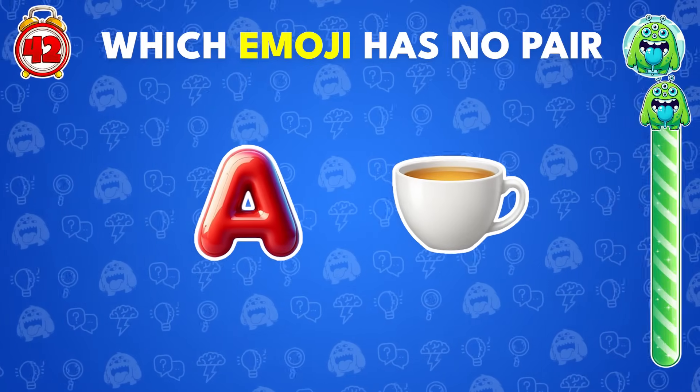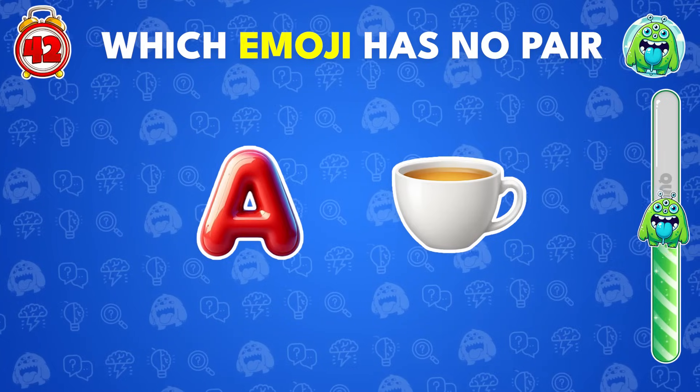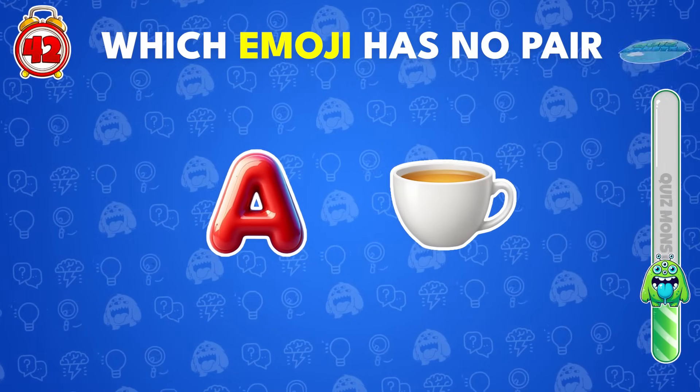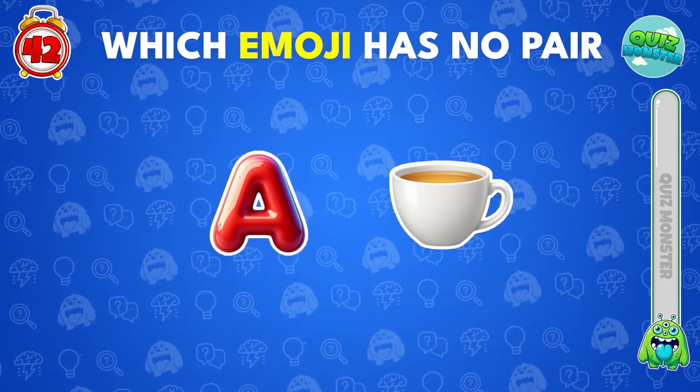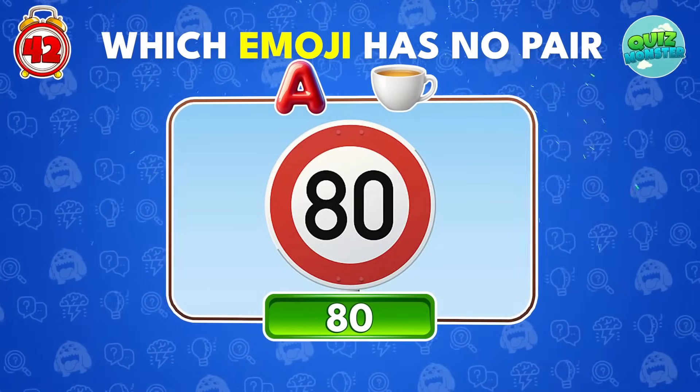Try to identify the word with these two emojis! Exactly! It's 80!